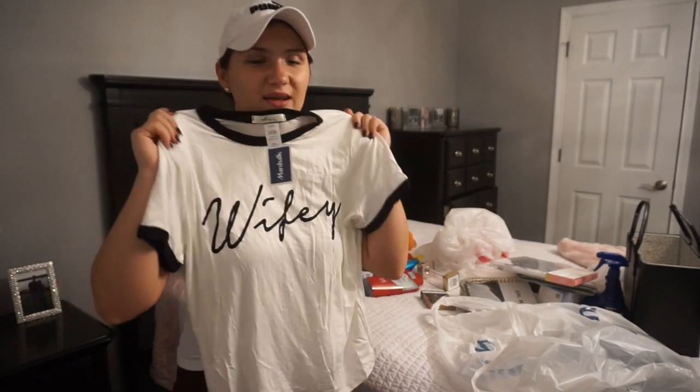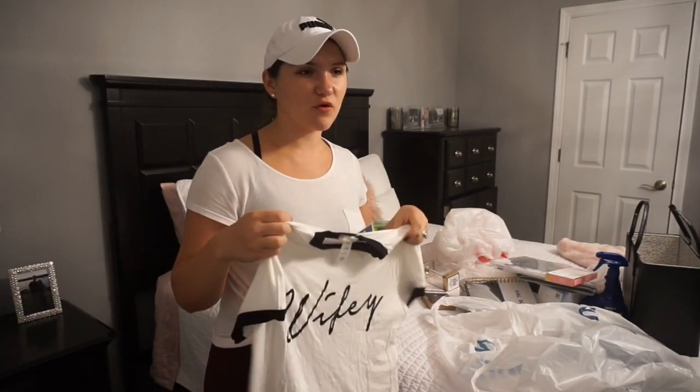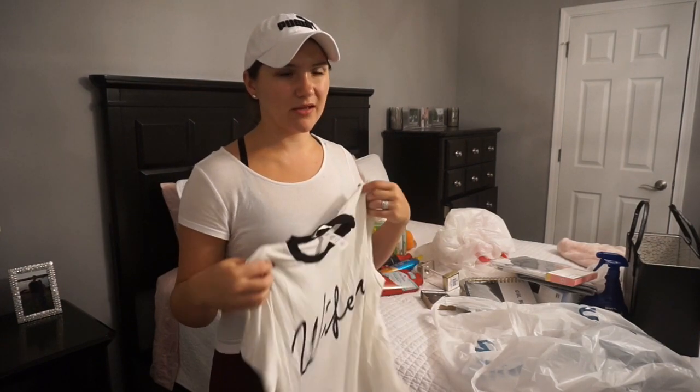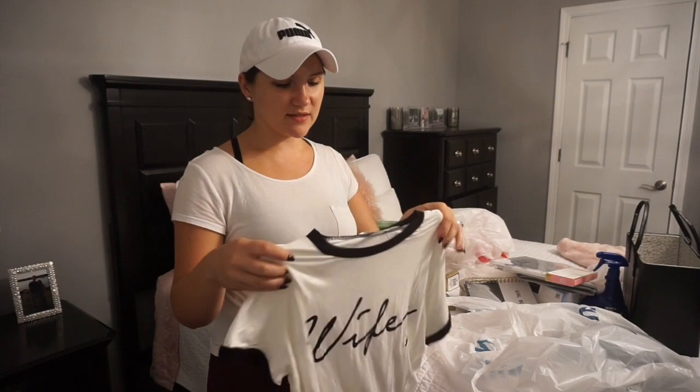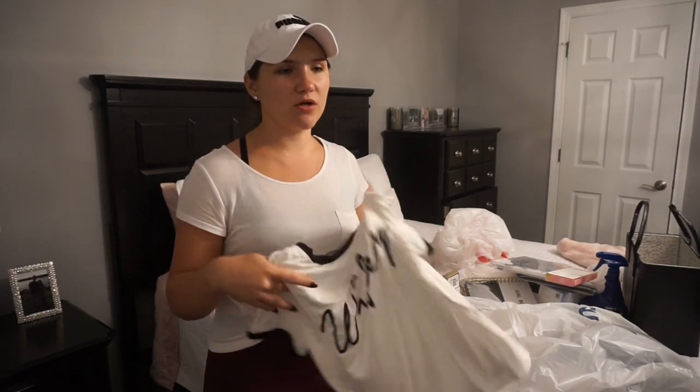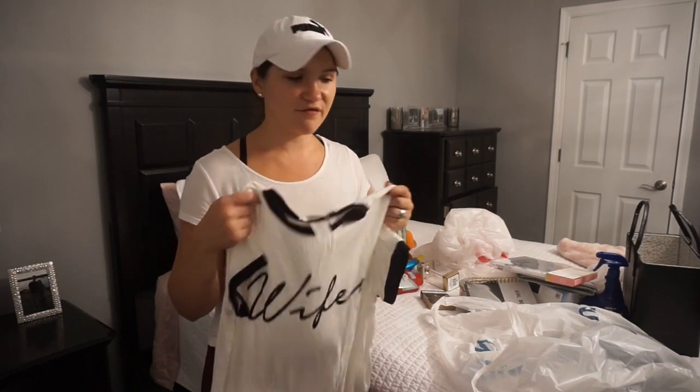And then the best part — I got this wifey shirt. I got a size large because I like when my t-shirts for home are kind of loose and baggy, and it's really soft. I feel like this kind of material is really soft but it shrinks really easily, so I wanted something that would still stay a little bit big and kind of baggy even after washing it a couple times.